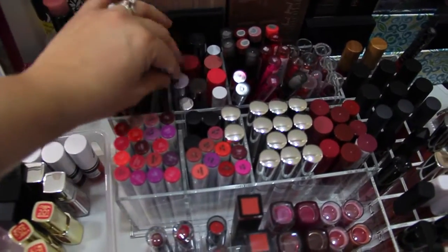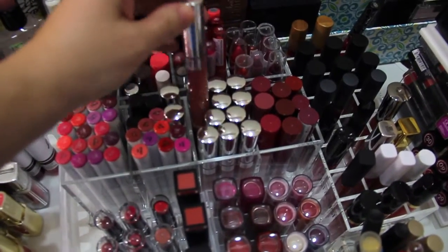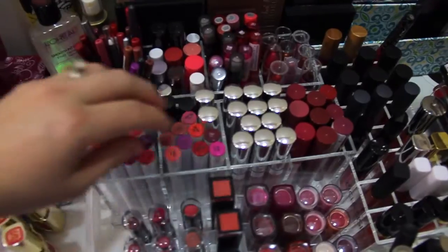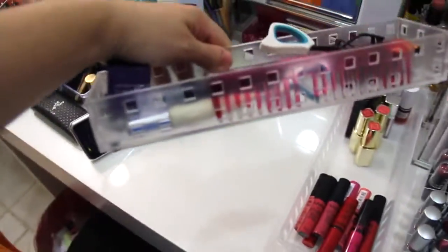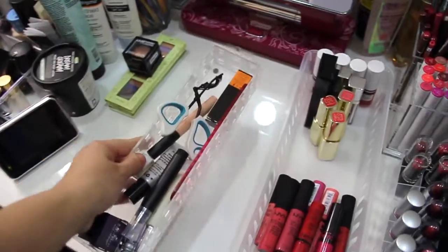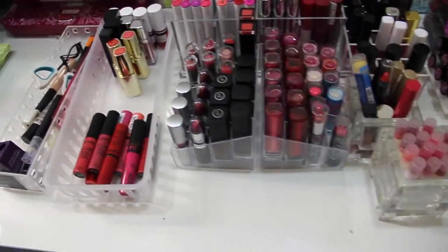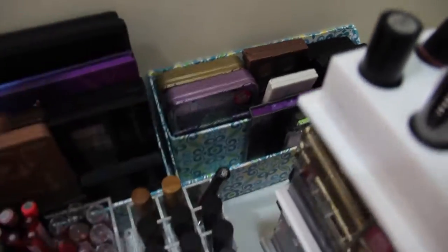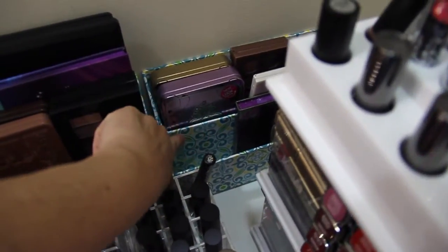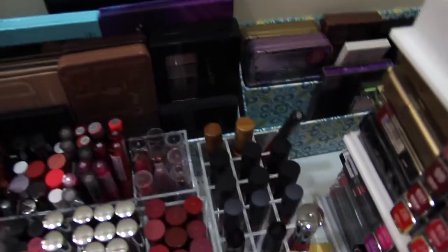I highly recommend those — really nice for putting your pencils in. I also have my ColourPop stuff in them. These are really nice, and I also got my palette holders at the Container Store — on sale for $7.99, regularly $9.99, but they're really pretty.